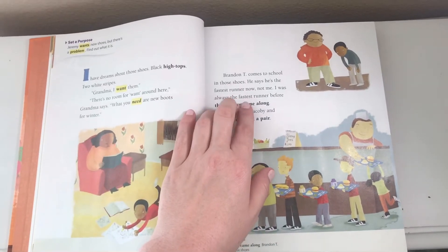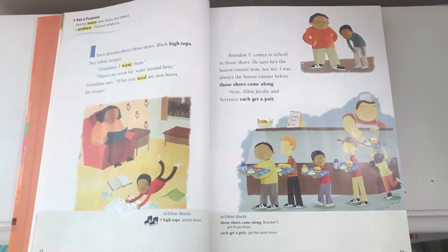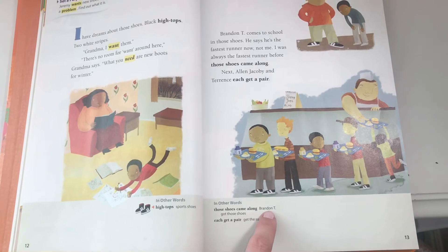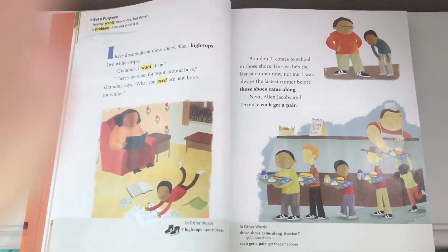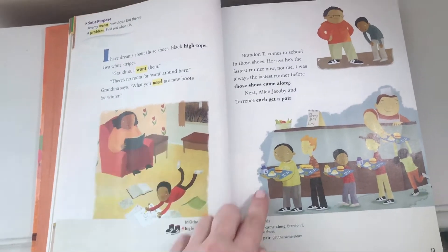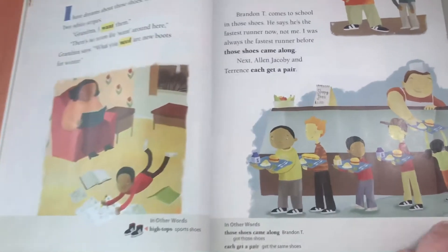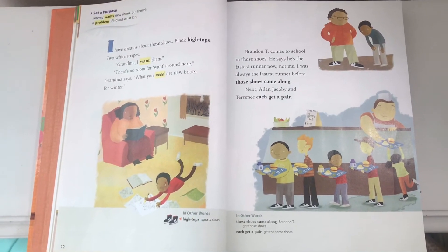Brandon T. comes to school in those shoes. He says he's the fastest runner now, not me. I was always the fastest runner before those shoes came along. Notice we have bold words again — down here at the bottom, 'in other words, those shoes came along' means that Brandon T. got those shoes. If you notice in the picture, there's Brandon T. and he has the shoes. Look at poor Jeremy — so sad. Next, Alan Jacoby and Terrence each get a pair. Notice in the picture all of these kids have those shoes that Jeremy wants. Have you ever wanted something that somebody else had before?